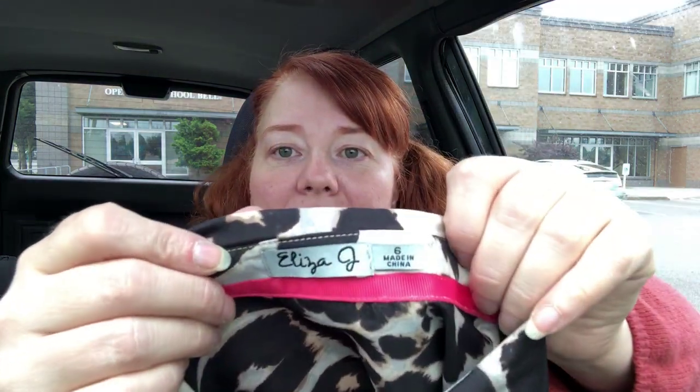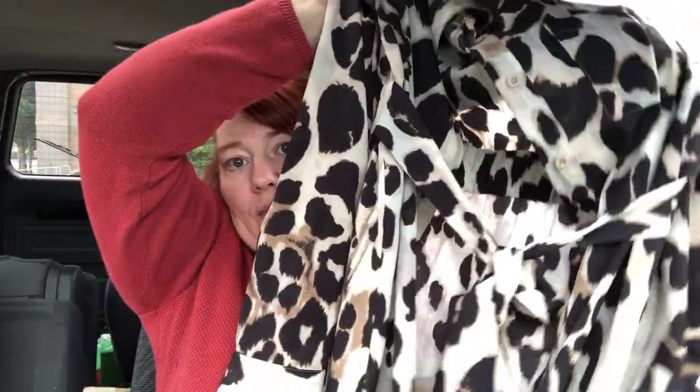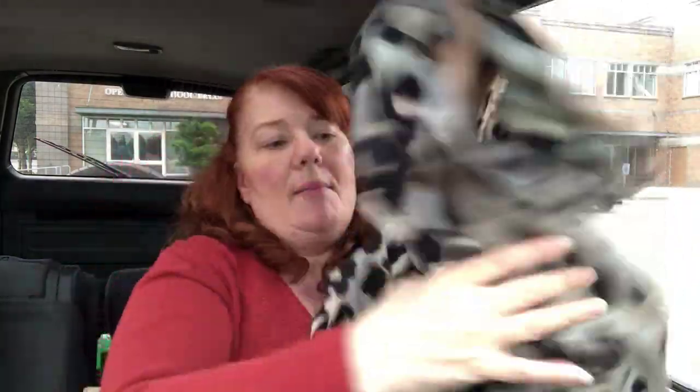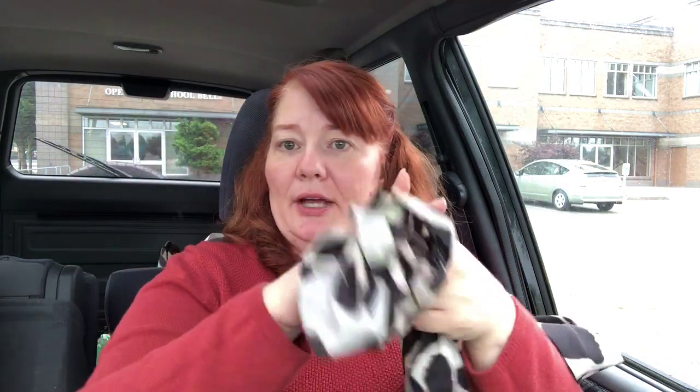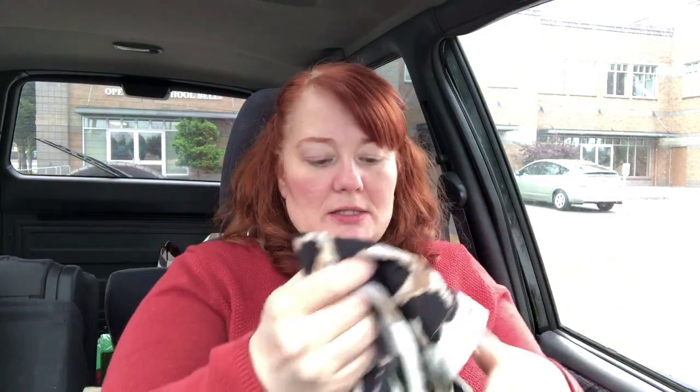This is Eliza J — not St. John's Bay, that's not the same thing. I thought this dress was really cute for one dollar. The tie doesn't actually come off so you can't lose it. It has a stretchy waist on the back, buttons down, and tab sleeves — you unbutton here and button this up here and it becomes a tab sleeve.